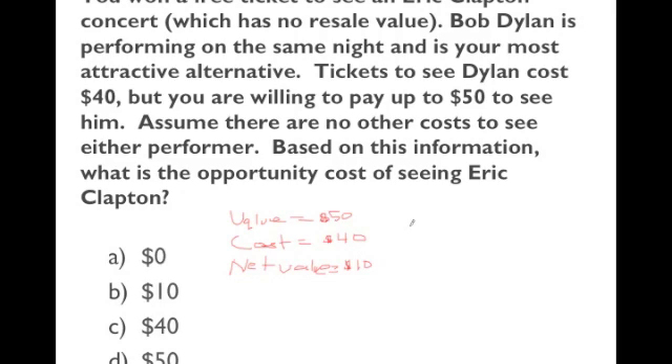So the cost of not seeing Dillon is $10 — whatever you would have gained by seeing him. And therefore the cost of seeing Eric Clapton, which means you won't see Dillon, is also $10 — you're giving up the net value you get from Dillon.